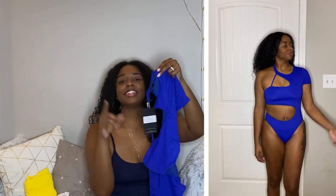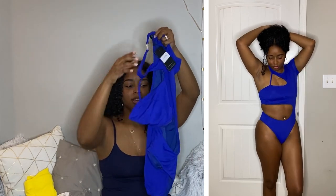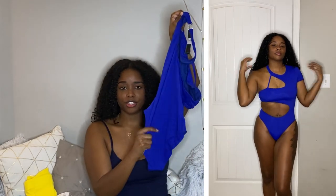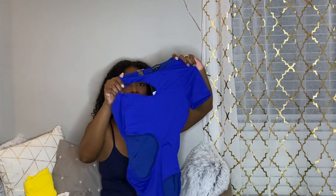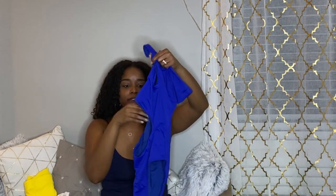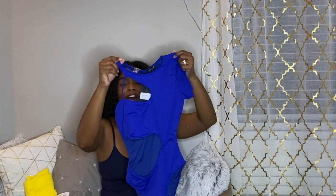The next swimsuit is called the Honduras Swimsuit in blue. I got some one-pieces because I think one-pieces can be very sexy, and this one definitely is. It has some cutouts, and the bottoms are full coverage so you don't have to worry about your cheeks being out. I really liked the sleeve and neck detail — I thought that was really different. It also has a stomach cutout which creates some dimension. I really liked this and it was very comfortable.